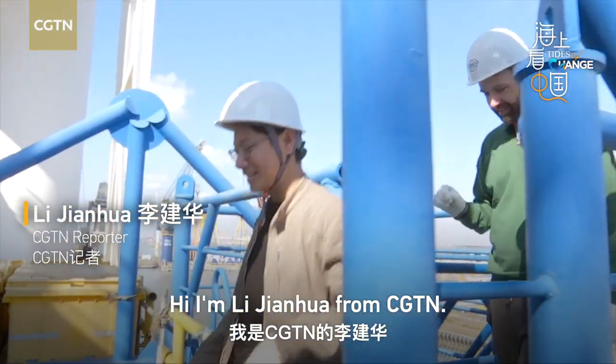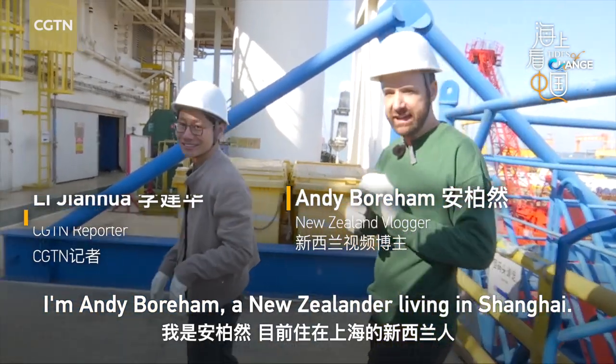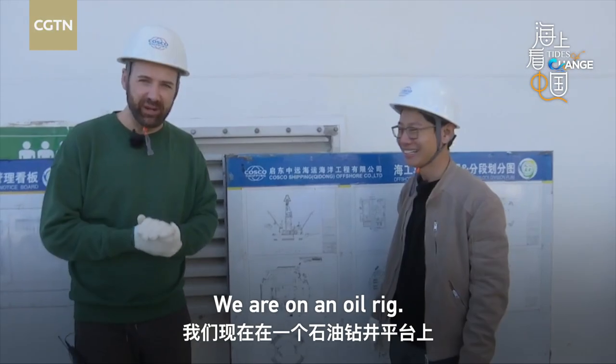I'm Lee Jianhua from CGTN and I'm Andy Borham, a New Zealander living in Shanghai. We're on an oil rig.